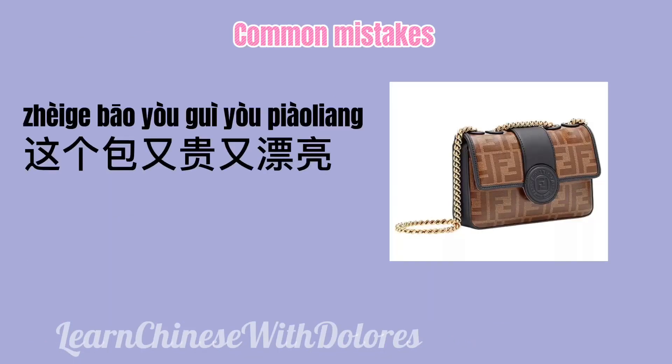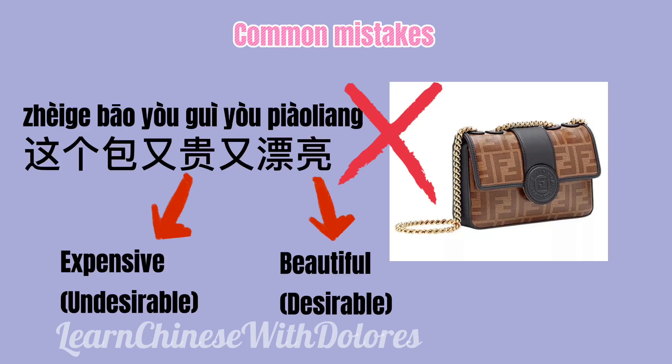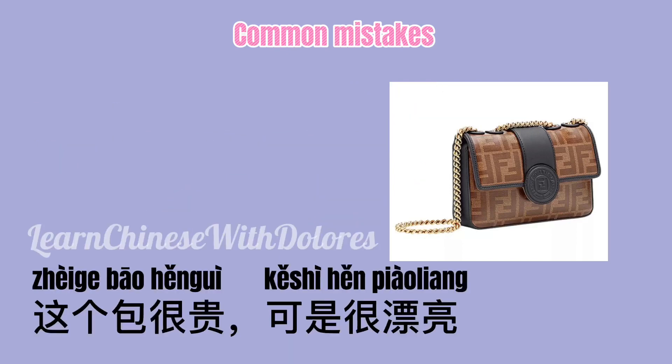这个包,又贵,又漂亮。 贵 means expensive, which is undesirable — usually people prefer cheaper things. 漂亮 means beautiful, which is desirable. We cannot use 又,又 in this situation. The correct way to say it is: 这个包很贵,可是很漂亮。